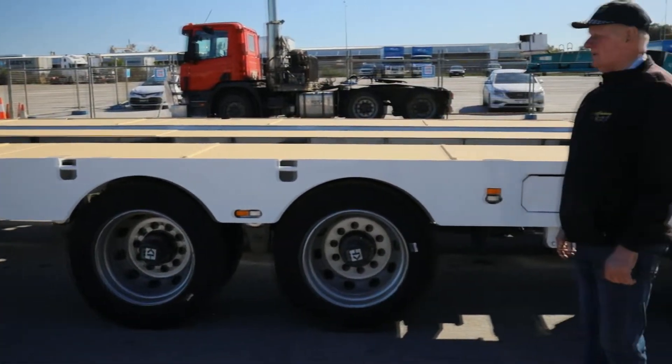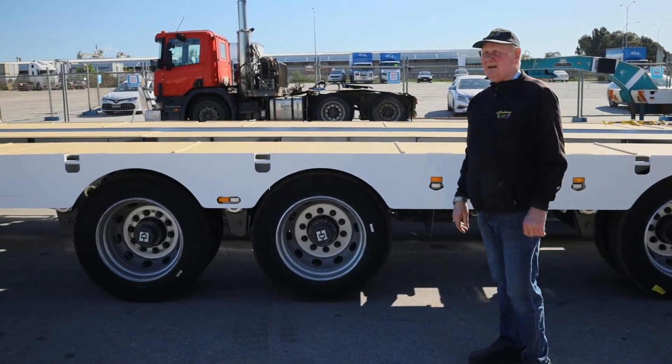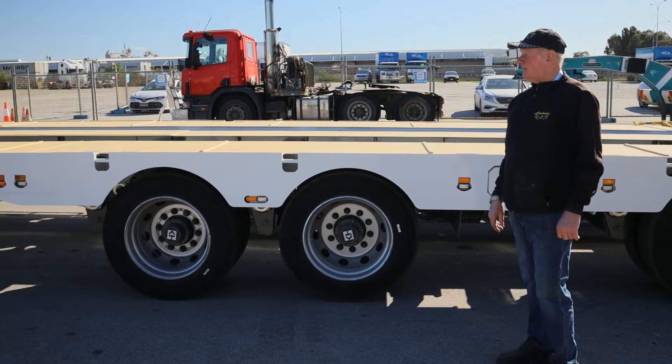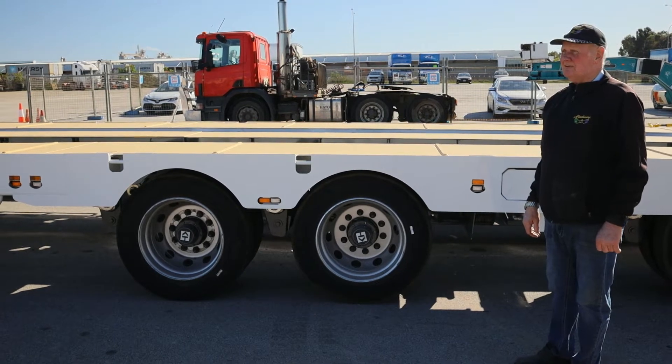The unit is also fitted with a full set of male-male twist locks to suit one 20 foot container or one 40 foot container. The deck size is 12.3 metres long, closed dimension is 2.5 metres, and open dimension is 3.7 metres.